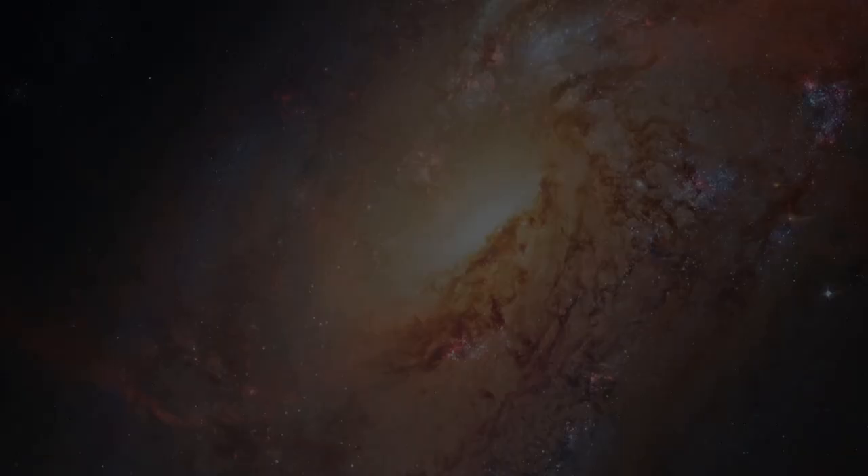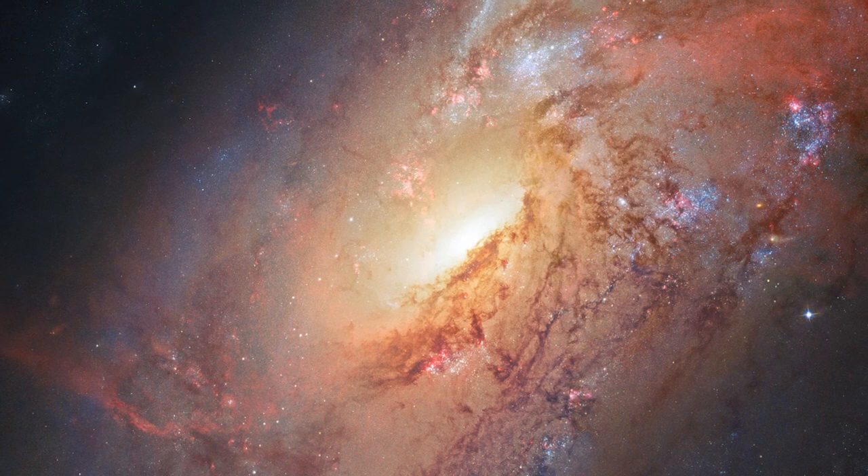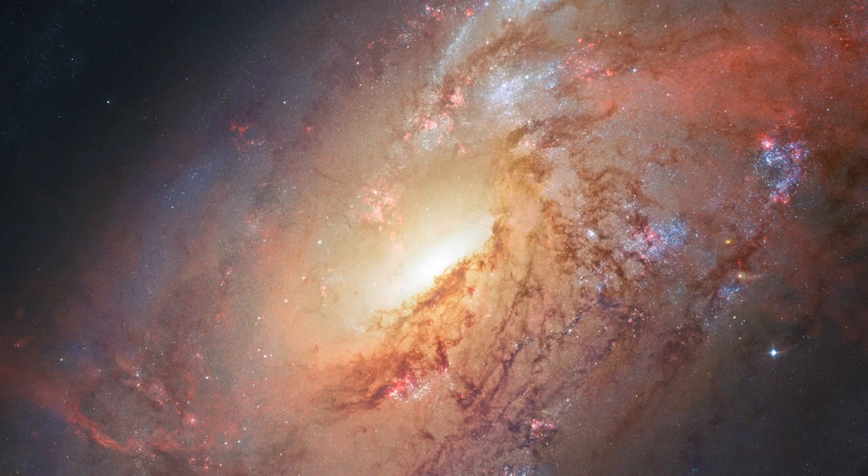Some of the data for this image of Messier 106 were provided by amateur astronomer Robert Gendler. Together with Hubble, these data allow us to visualize the galaxy's chaotic center and mysterious structure better than ever before.